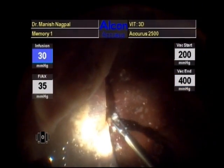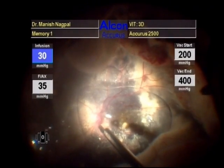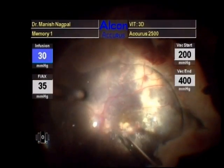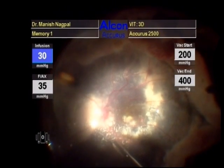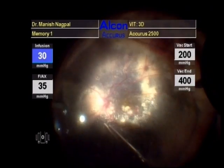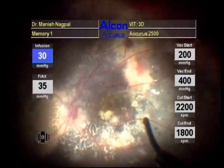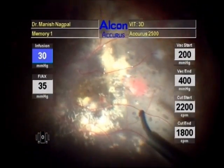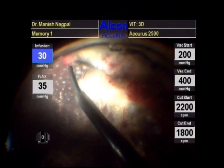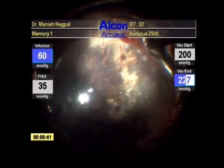Once free, the scar was picked up with an intraocular forceps. After that, PFCL was injected to flatten the retina. Endo laser was carried out to barrage the retinectomy as well as to coagulate the telangiectatic vessels. Air-fluid exchange was done and eventually silicone oil was injected.